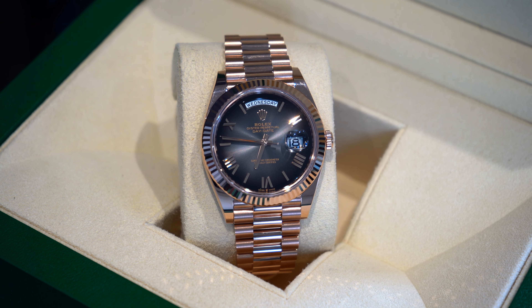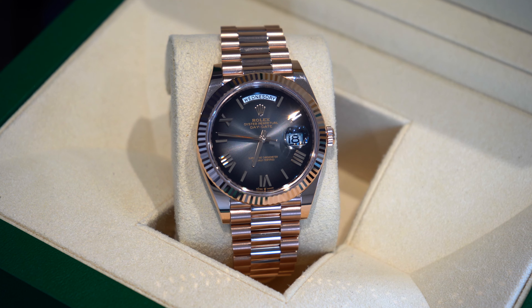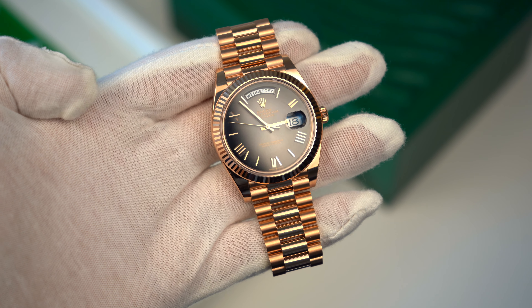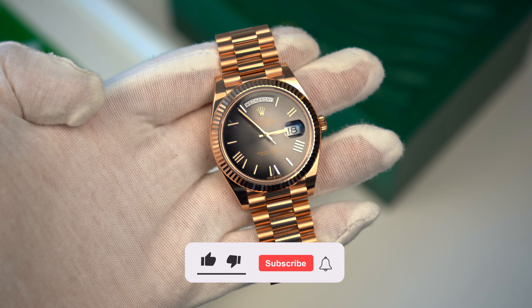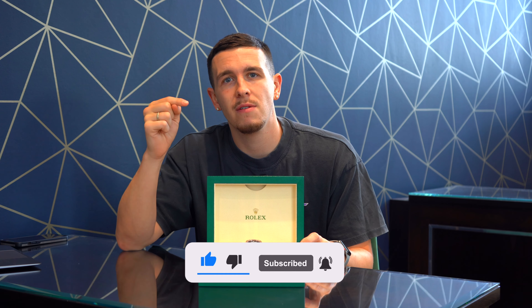Hi everyone, welcome back to another video. Today you have tuned in to see this amazing Day-Date 40 with the slate ombre dial, also known by the nickname 'the Oscars.' I know a lot of you don't like the nicknames, but this one is quite fitting. Look at that beautiful ombre slate dial with numerals around the outside in 18-carat rose gold.